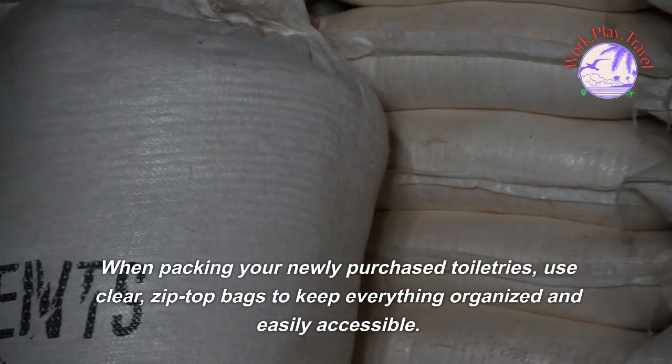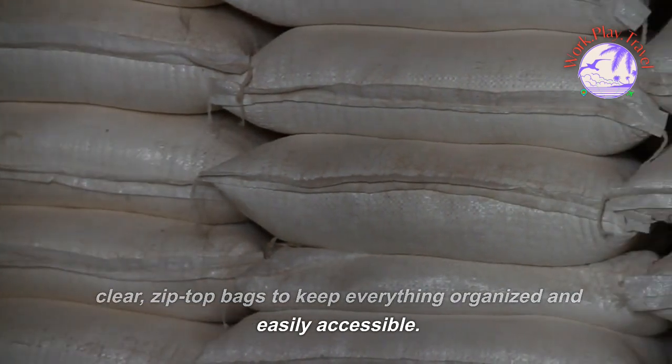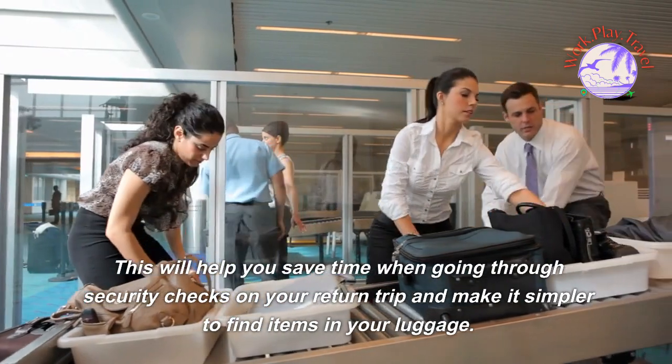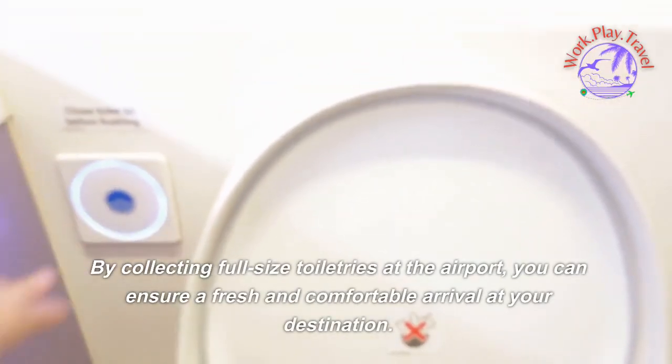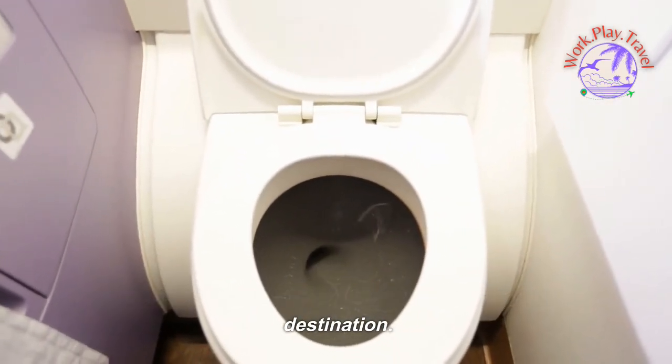When packing your newly purchased toiletries, use clear zip-top bags to keep everything organized and easily accessible. This will help you save time when going through security checks on your return trip and make it simpler to find items in your luggage. By collecting full-size toiletries at the airport, you can ensure a fresh and comfortable arrival at your destination.